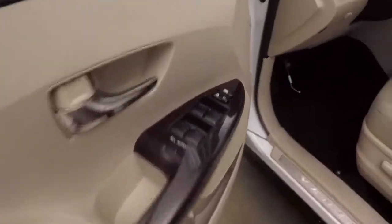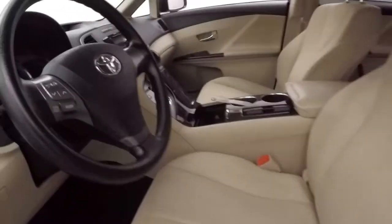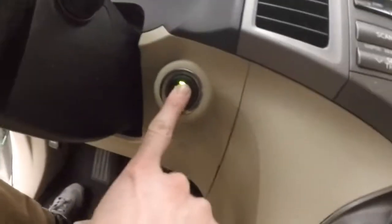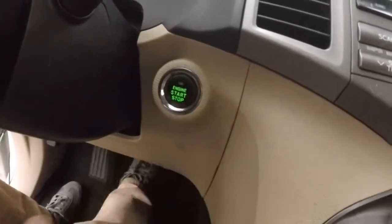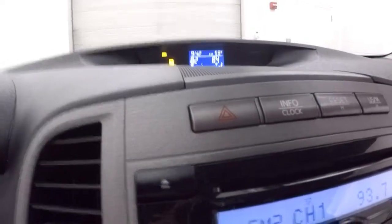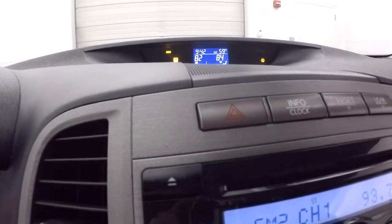Interior's in great shape. Audio controls on the door, power seats, stereo controls on the steering wheel. There's push-button start. Nice display up here to show more information — it displays your time, your exterior temperature, and your dual climate temperature for each side of the vehicle.